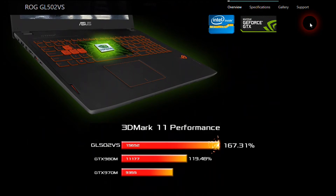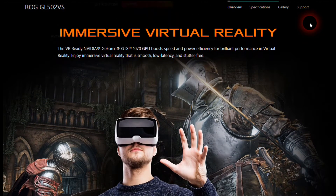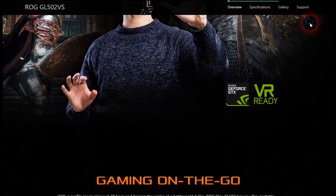The laptop weighs 2.3 kilograms and has a height of 30.1 millimeters. The screen gives you 178-degree viewing angles, and you can opt for Full HD or 4K Ultra HD.